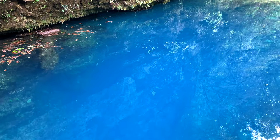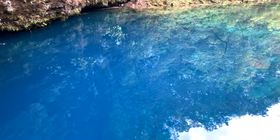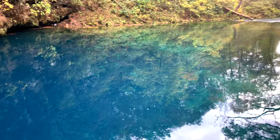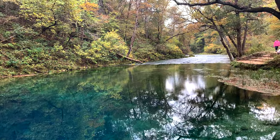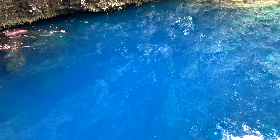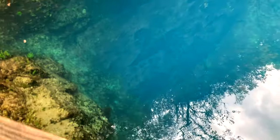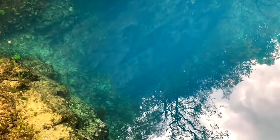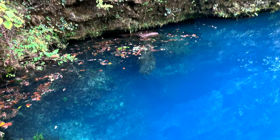Look at how blue it is! Wow. They say it's that color blue because of the depth — I thought they said 300 feet, but I have no idea for sure. Oh look, you can see right down into it. I wouldn't doubt it — seems like 300 feet to me.